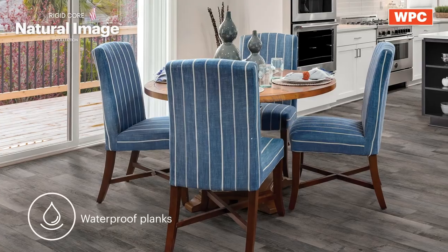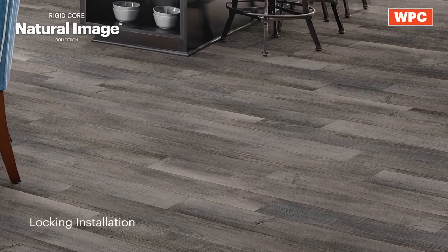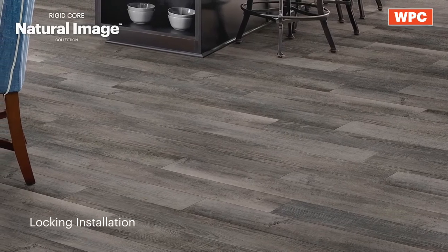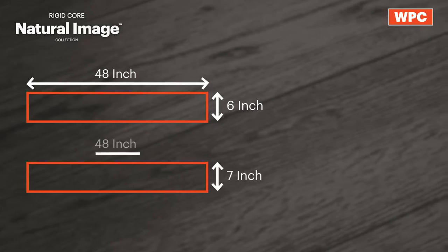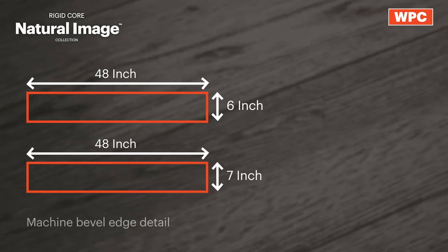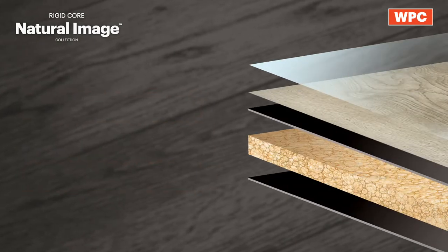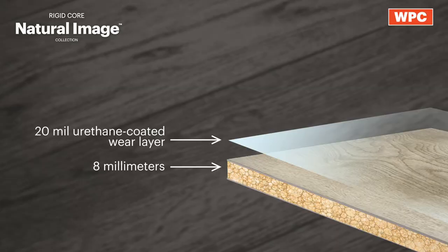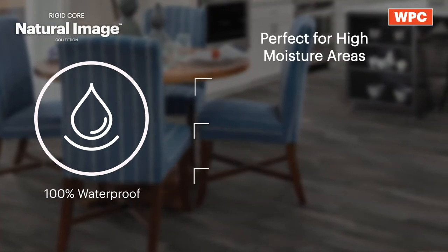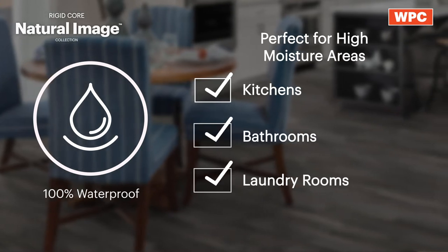Waterproof planks and beautiful designs delight homeowners with fast installation, making it a great choice for the pro. Natural Image planks are available in 6 inch by 48 inch or 7 inch by 48 inch planks. They feature a machine bevel edge detail with an overall layer thickness of 8 millimeters and a 20 mil urethane coated wear layer, and are 100% waterproof, making them perfect for high moisture areas such as kitchens, bathrooms, and laundry rooms.